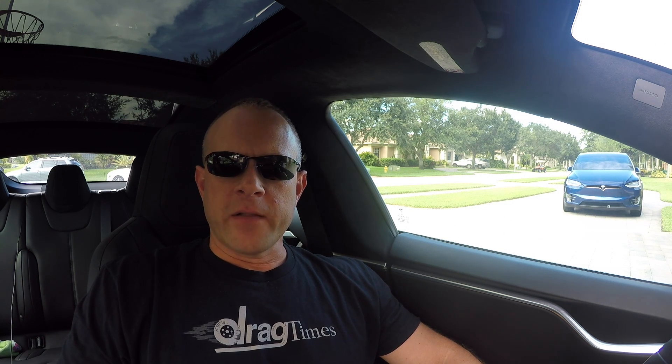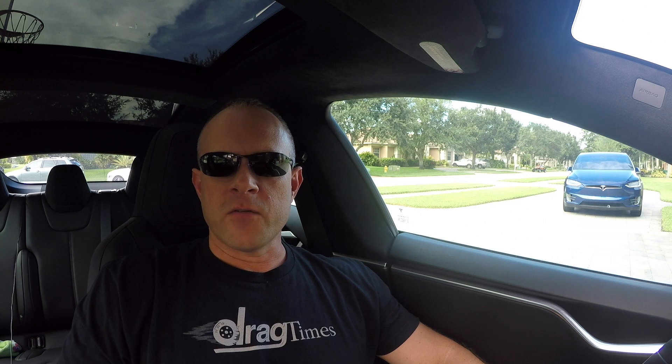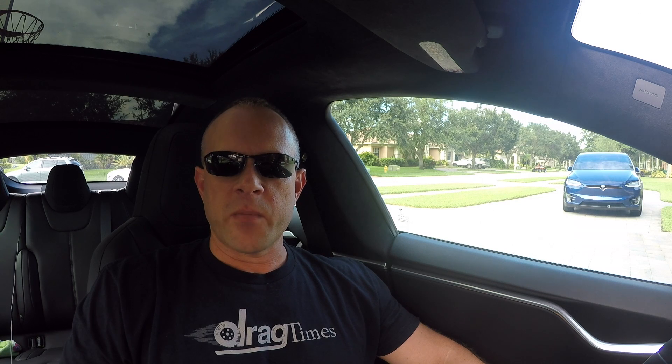Hey everybody, Brooks at Drag Times here. This video is going to be about Autopilot. I've been getting a lot of questions lately from the press and friends and family about all the recent Autopilot stuff in the news. There are a couple crashes that involved different cars using Autopilot and not using Autopilot.